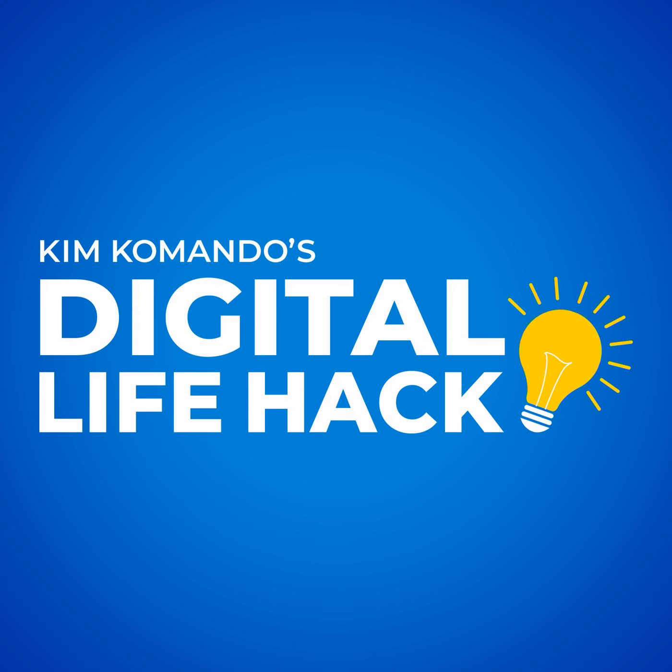Summer's right around the corner and you're eager to hit the road, but with gas prices so high, what are you going to do? Wait, you don't have to cancel your road trip. I'm Kim Commando, America's Digital Pro, with three Google Maps Pro tricks to refuel your wallet.